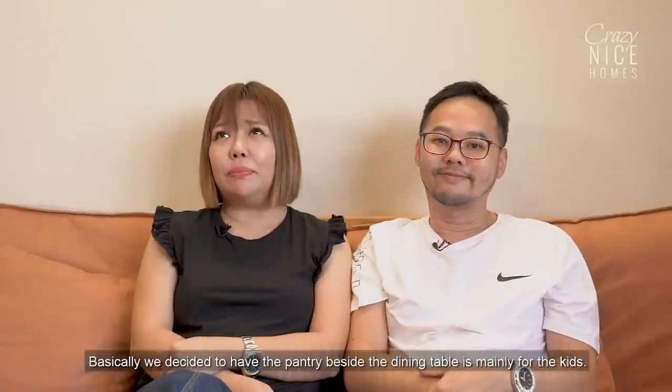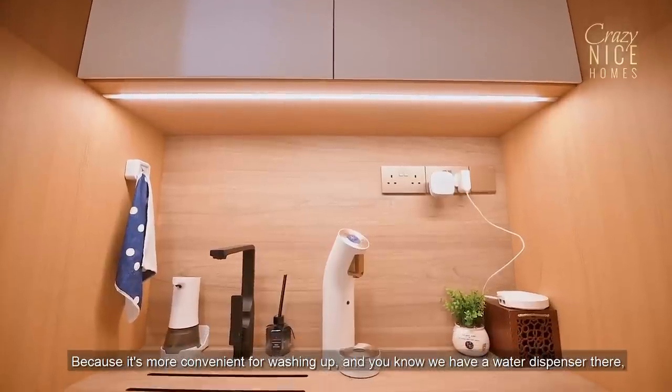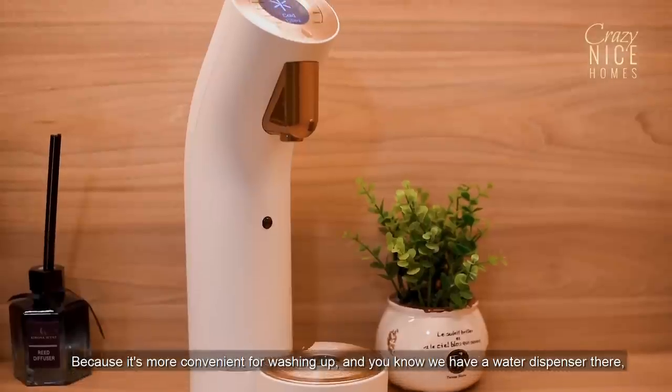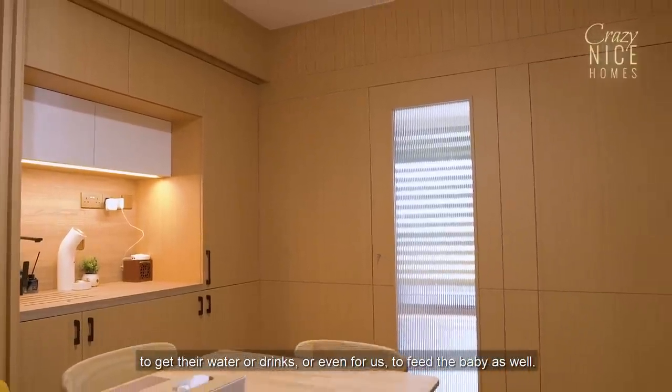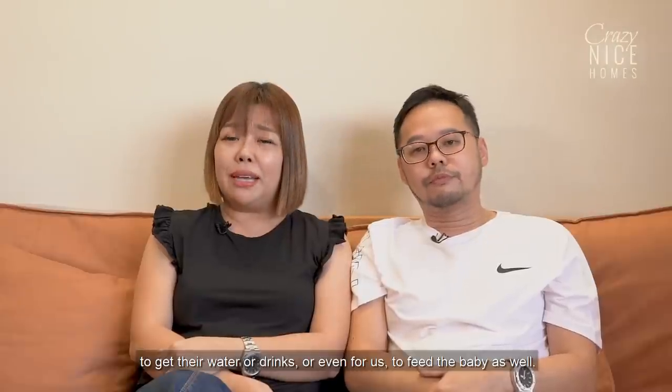We decided to have the pantry beside the dining table, mainly for the kids. It's more convenient for washing up, and we have a water dispenser there so the kids don't have to go all the way to the main kitchen for water or drinks — and it's also useful for feeding the baby.